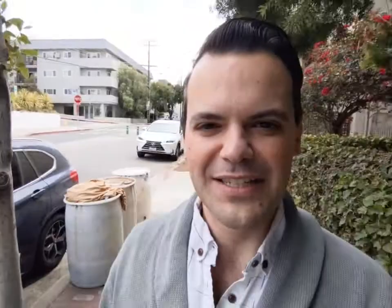We are one block from Doheny, and you have a driveway. Welcome everybody, thank you for joining me. We are on Cynthia Street, 8970 Cynthia. Look how cute — let's go in, shall we?